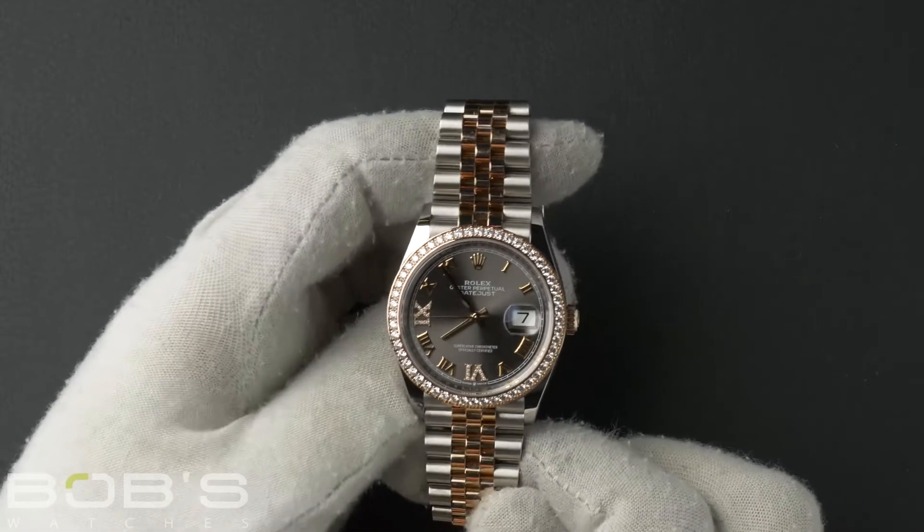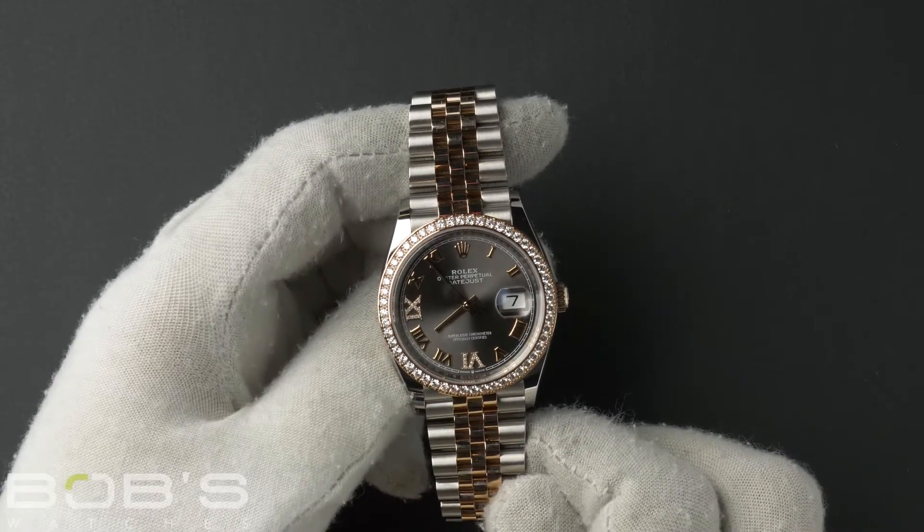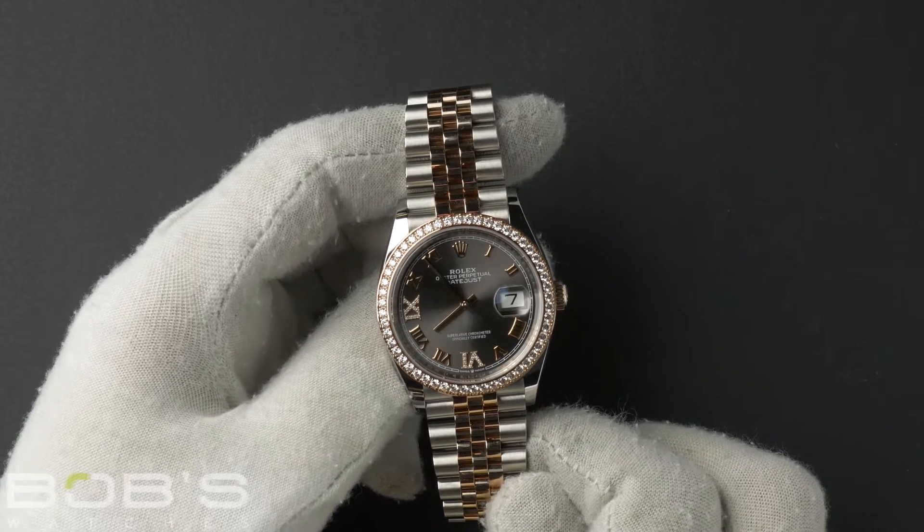Hello, everybody. Today at Bob's Watches, we're introducing a pre-owned Rolex Datejust 126-281.